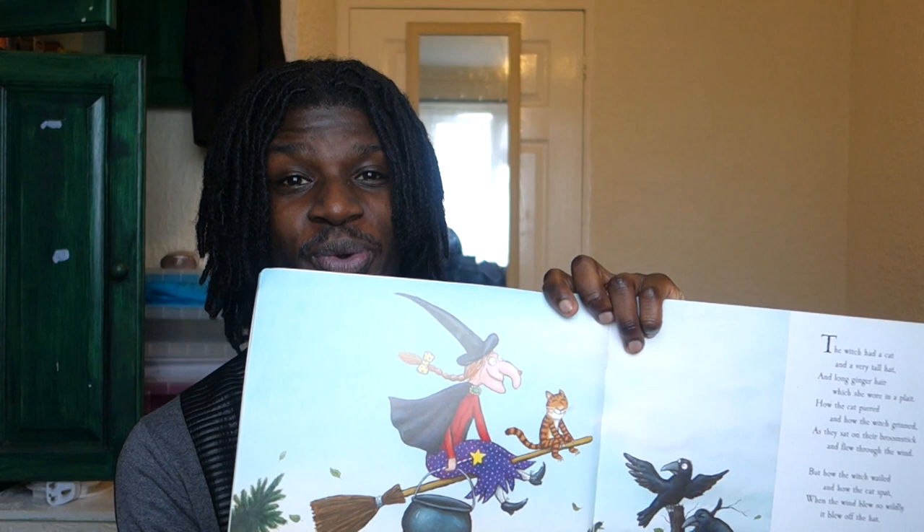It's great to have as a book to read at the end of the day, and with some of it you can even get children to read along with you. Let me read the beginning for you as a teacher would — show them the picture of the witch and the cat, and then: 'The witch had a cat and a very tall hat and long ginger hair which she wore in a plait. How the cat purred and how the witch grinned as they sat on their broomstick and flew through the wind. But how the witch whirled and how the cat spat when the wind blew so wildly it blew off the hat.' It's a rhyme book as well, which I love — you can kind of sing it and the children really like it. I need to get into the rhyme a bit more myself, but yes, it all rhymed.